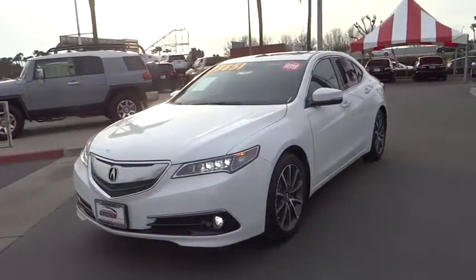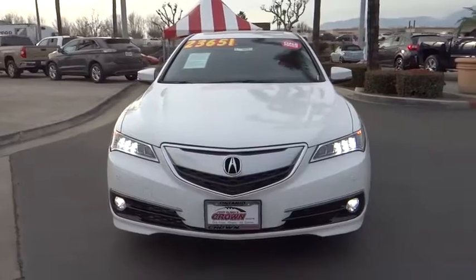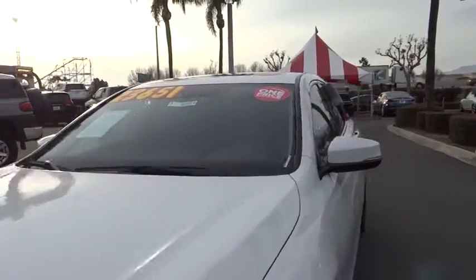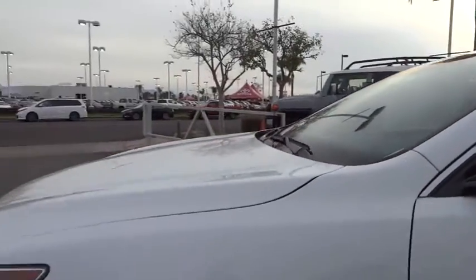Navigation system, traction control, power passenger seats, heated seats, leather-wrapped steering wheel, dual airbags, Bluetooth wireless data, hands-free phone, moonroof.